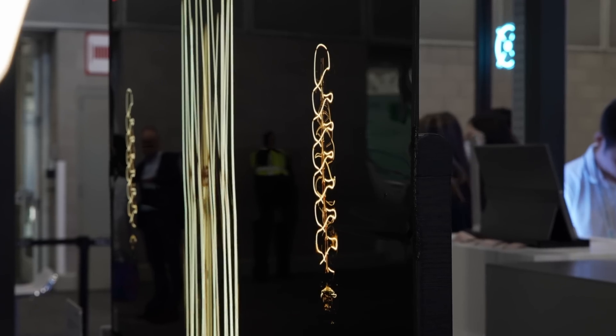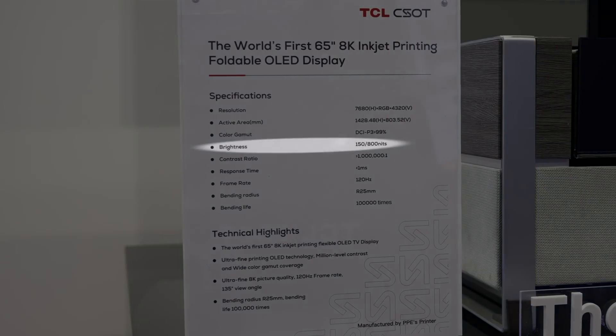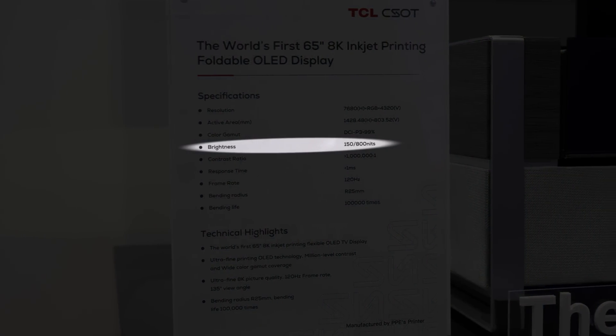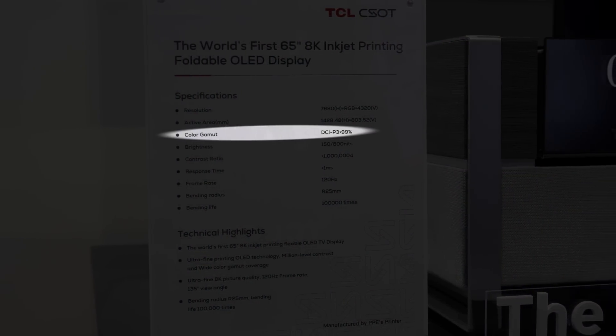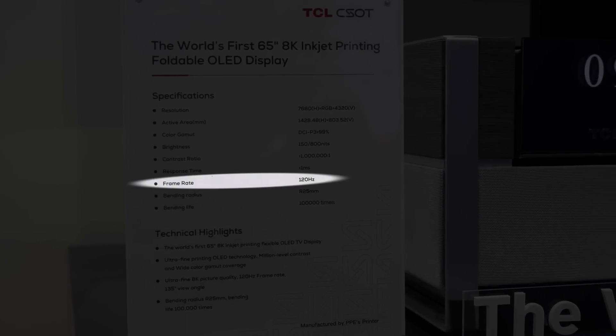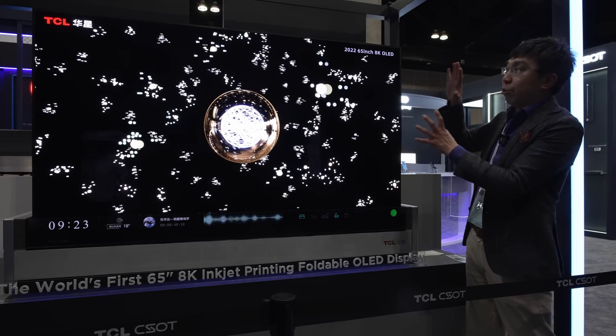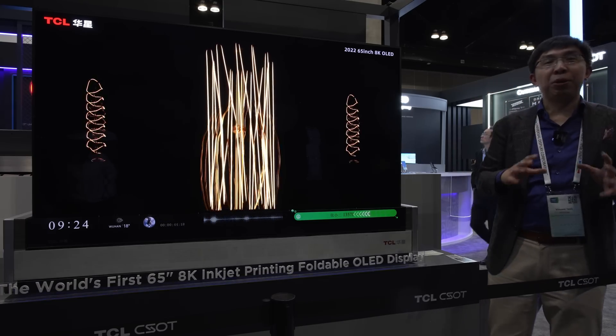This prototype has a peak brightness of 800 nits and a full screen brightness of 150 nits. It is capable of 99% of DCI-P3 color gamut coverage, and it has a 120Hz refresh rate. The glossy coating in front of the screen gives a really high contrast. It is absolutely beautiful.